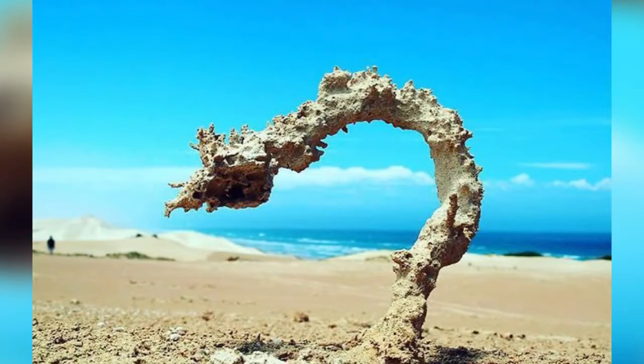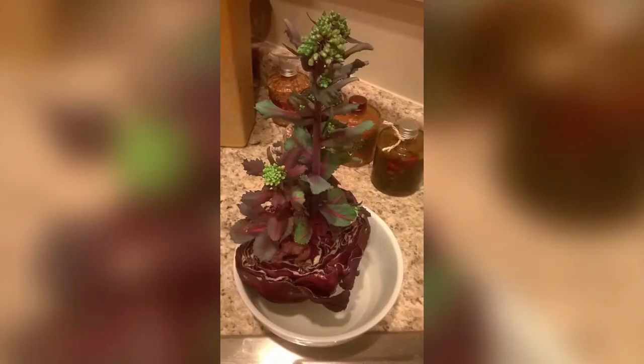This is what happens when lightning hits beach sand. Here's what happens when you leave half a cabbage in the fridge too long.